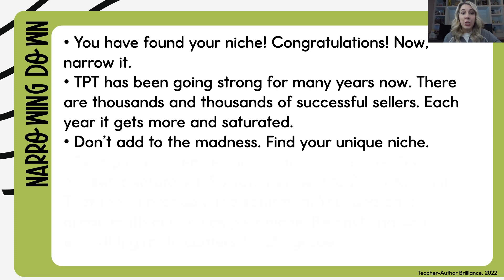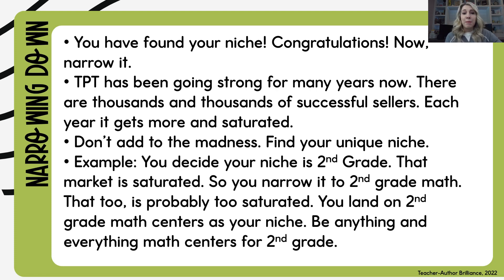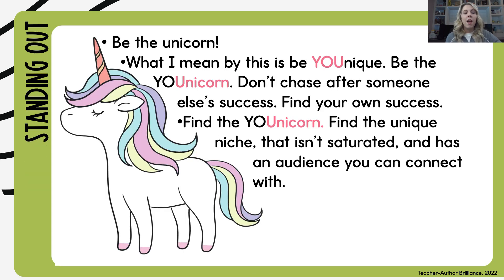For example, let's say you decide on second grade as your niche because you're a second grade teacher. But that market is very saturated on TPT, so you narrow it down to second grade math. Well, that too might be a little crowded, so you land on second grade math centers as your niche — and you're going to find a new and creative way to present that idea. Be the unique unicorn. Find your own success. Don't chase after someone else's. Find that unique niche that needs your knowledge, your passion, and your interests.